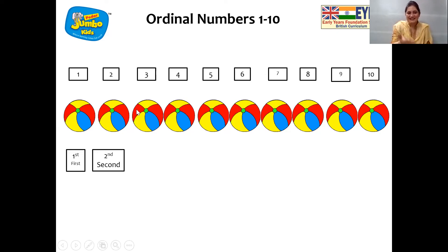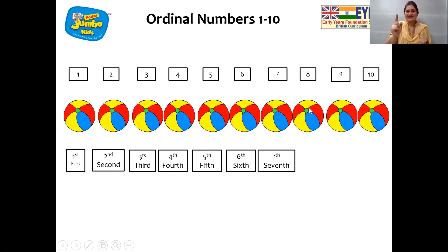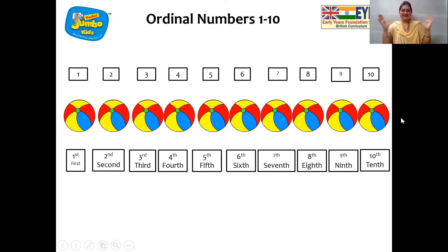Follow with the second. Third. Fourth. Fifth. Sixth. Seventh. Eighth. Ninth. Tenth. Now we know the position of the balls kept.